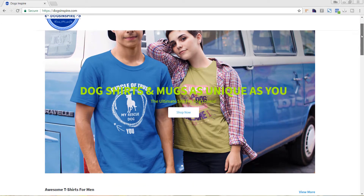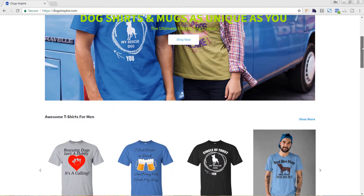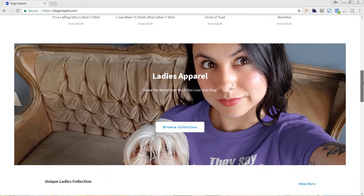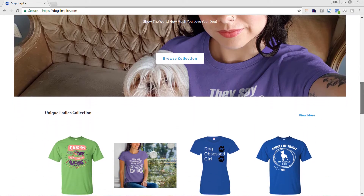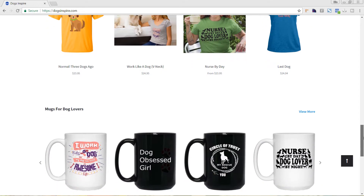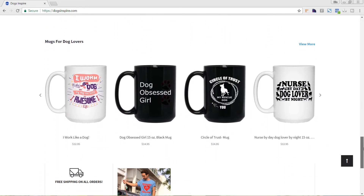Now we're going to jump into the homepage of the Dogs Inspire site. One of the things I really like is how they have different sections on the homepage. They have a big slideshow image with styled photos of their products and people actually wearing them, which is great because it lets you connect as a customer with the people in the photo. Showing faces is wonderful. As you scroll down, they have different sections breaking out t-shirts for men, ladies apparel, and mugs — it's nicely segmented so you can quickly find the products you're interested in.